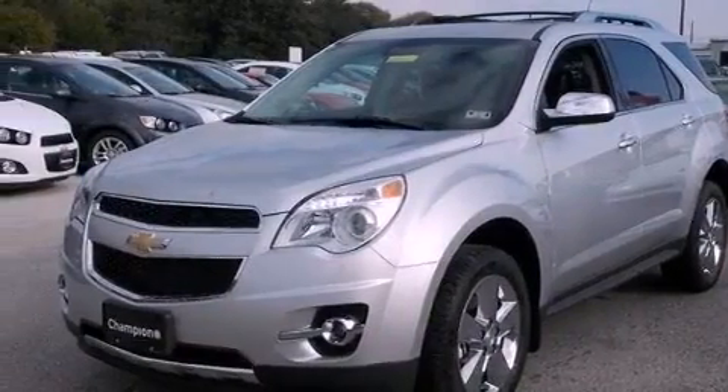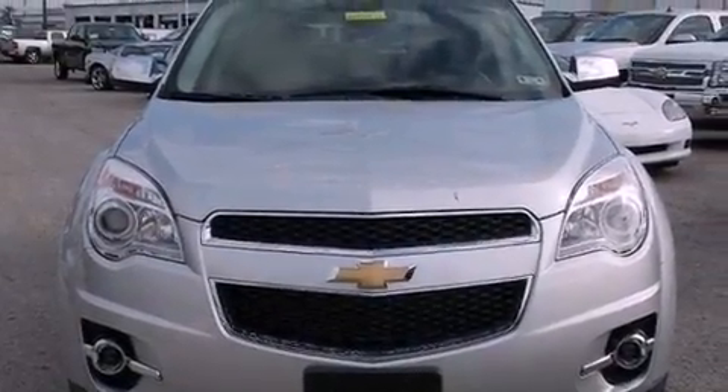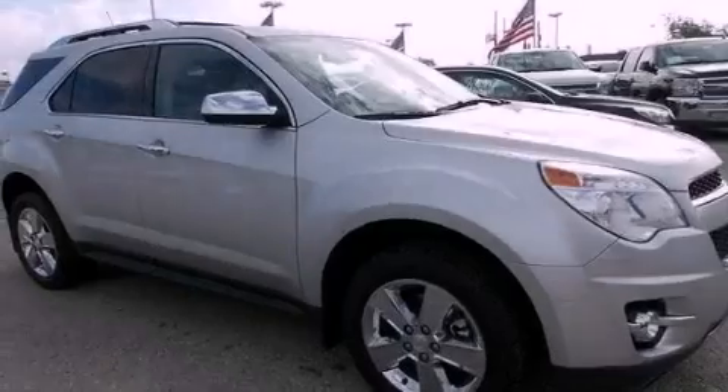Fog lamps, an anti-lock braking system, air conditioning with automatic climate control, and the leather seats provide great support and create an overall luxurious feel.